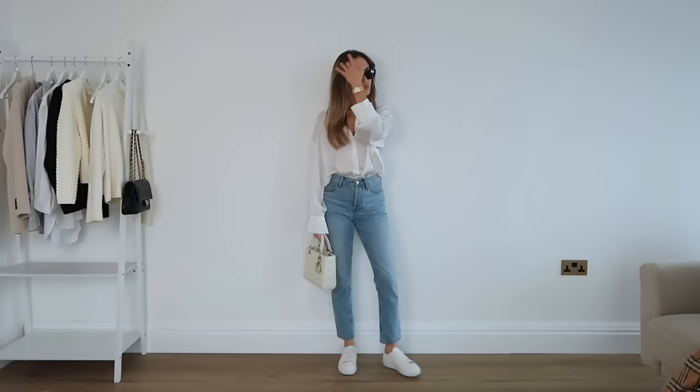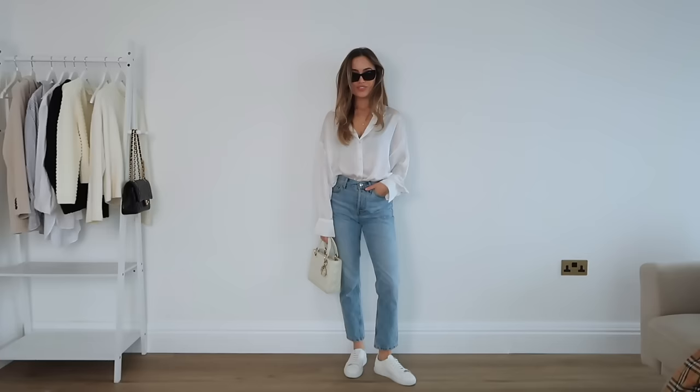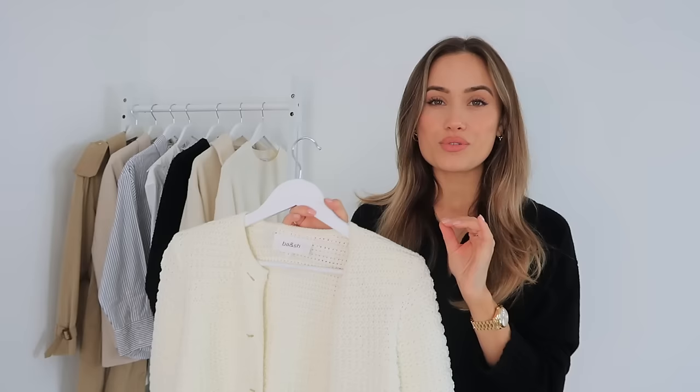A nice way to wear shirts is tucked in with the sleeves ruched up — that takes it from corporate and smart to really cool. You can also wear it undone with a little top underneath or tie it at the front. There are so many different ways to wear a shirt, making it a great core staple. Another shirt option is a nice silky satin style — this one is from Zara, it feels a lot more feminine and flowy.